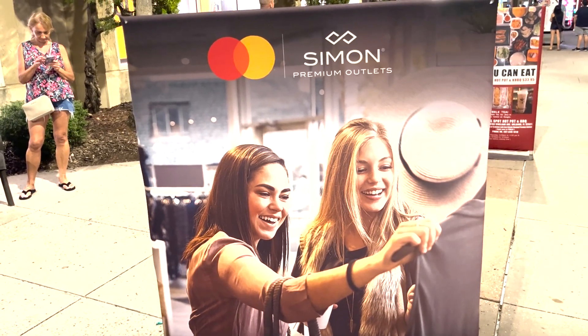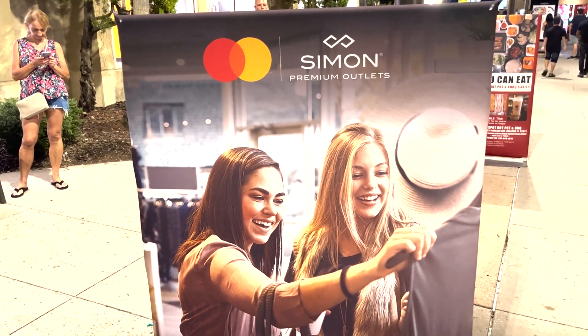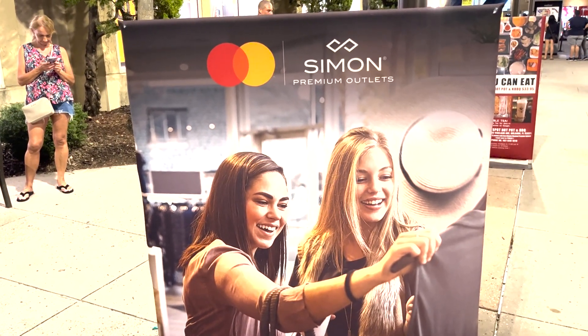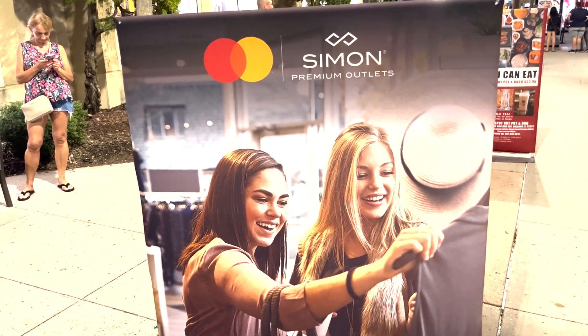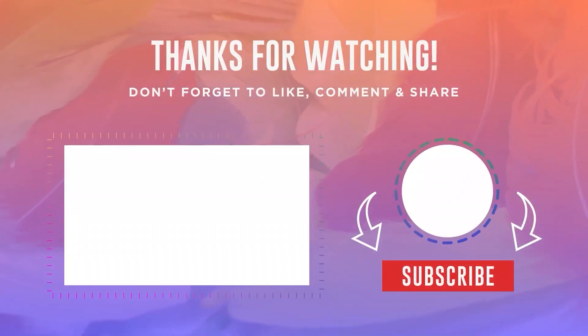As we end our fantastic September Disney Character Outlet shopping trip, please remember to subscribe to the channel. Until we trip again — love one another, live your best life. Peace!